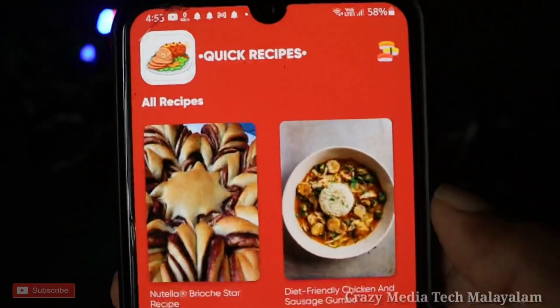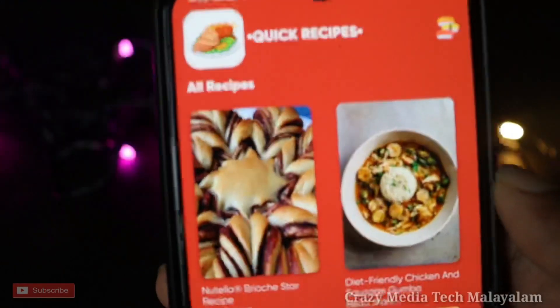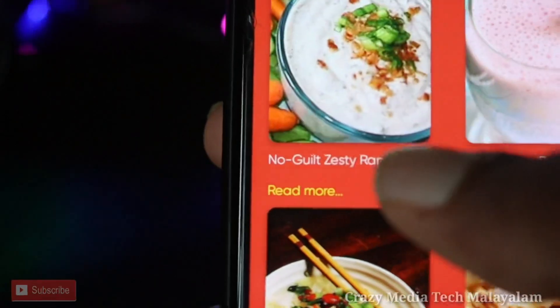You can also install the Quick Recipes app. If you sign up or just open the app, I will show you the recipe. Here you can find it — this is one of many recipes. You can find the recipe for all recipes.